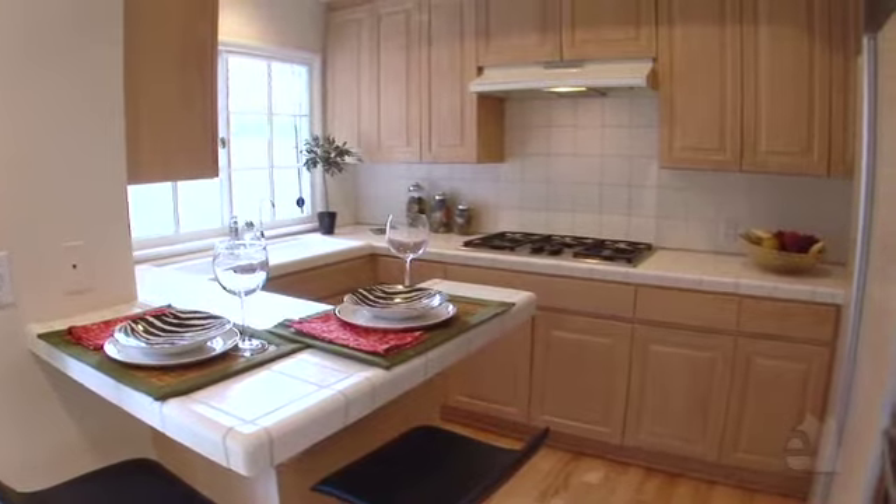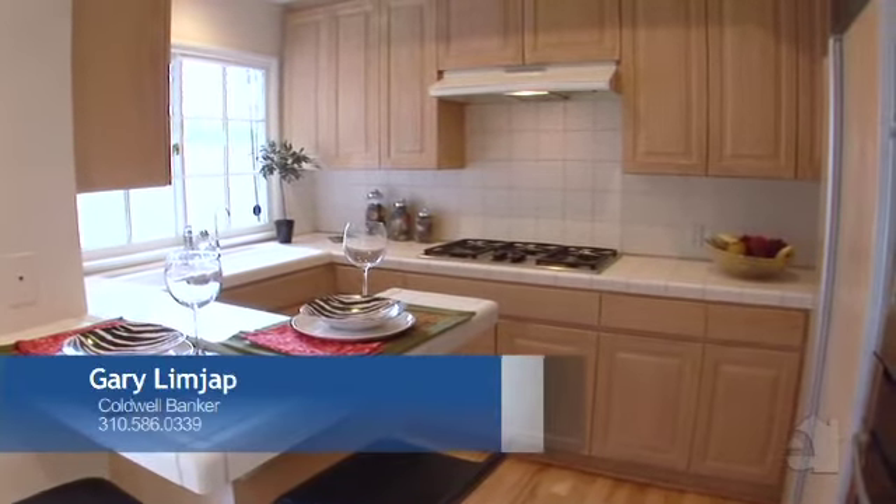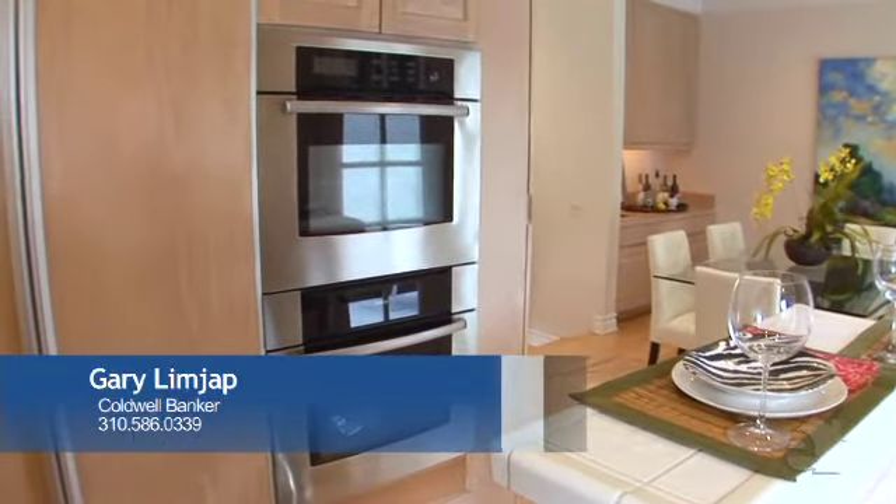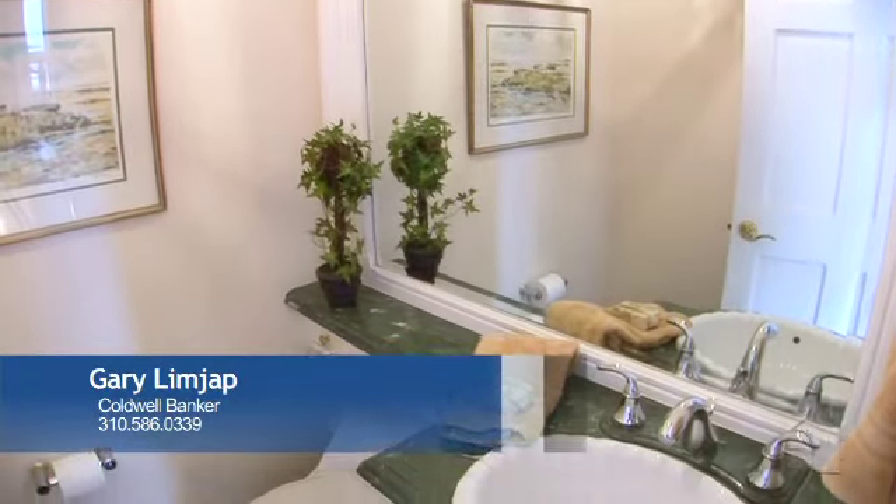The kitchen is equipped with top-of-the-line appliances and tile countertops. This home offers sophisticated styling plus all the space and amenities you need.